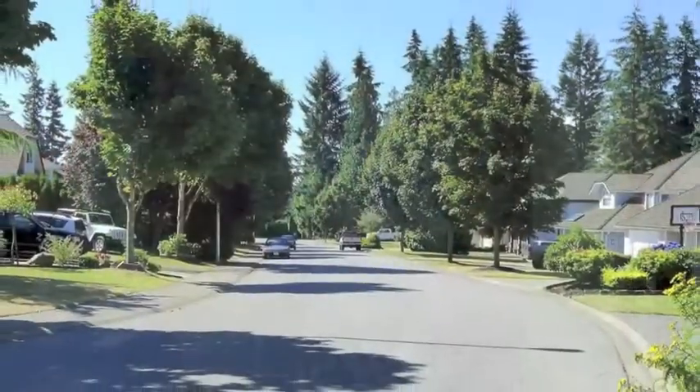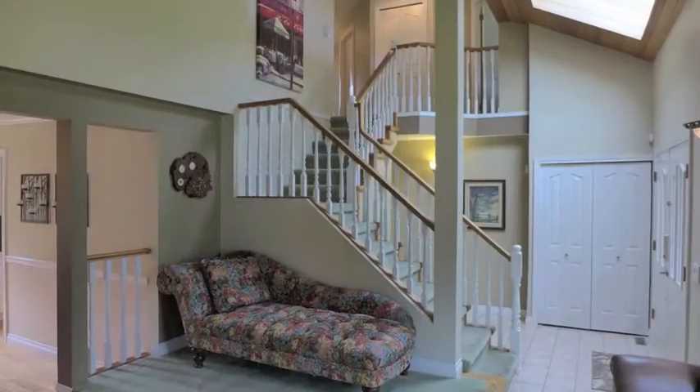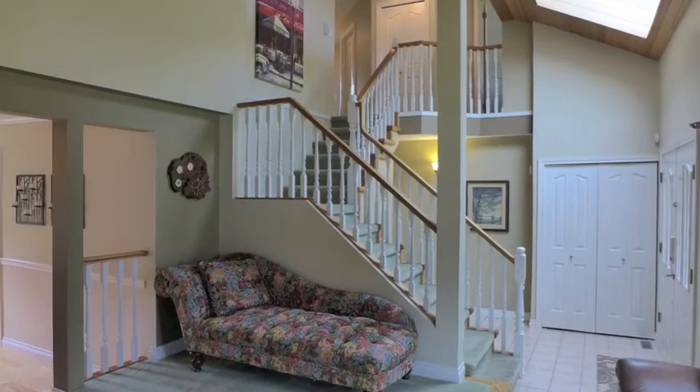Here we are at 5896 133rd Street on this beautiful tree-lined street. This home has a lot of upgrades which we'll point out as we go through. The first thing you'll notice is the designer colors and vaulted ceiling. The lot is over 7,200 square feet and the house itself is 2,053 square feet.